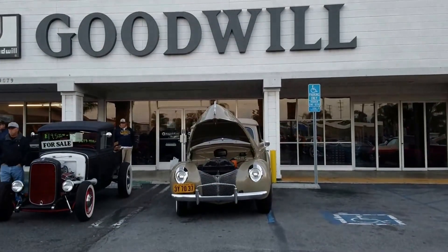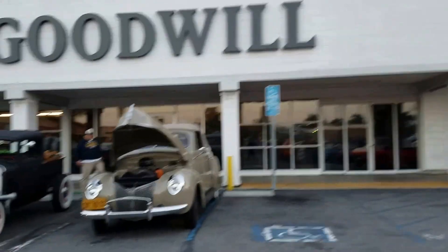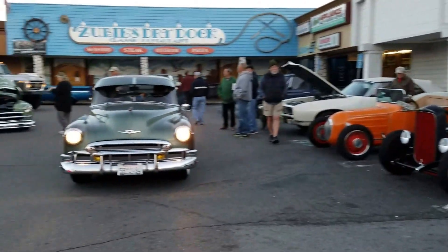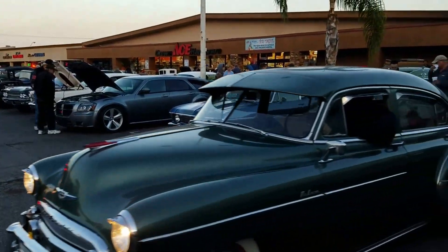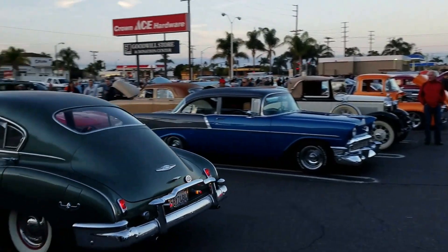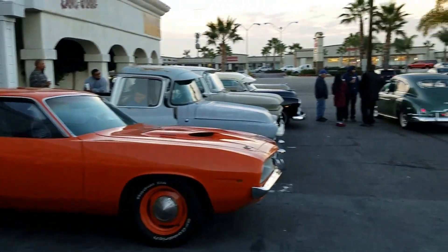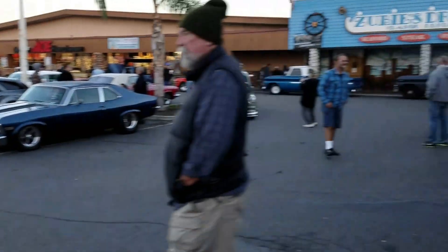Hey, it's Daniel reporting live for Donut Derelicts Weekly. It's Donut Derelicts Saturday — we're standing in front of Goodwill, we're gonna do a walk-through and check who's here in attendance. This morning it seemed to be a little lighter, although you really can't tell. There was a chance it might be raining this morning, and obviously there's no rain — it's supposed to be coming later on. But anyway, let's take a walk through and see what we got here today.